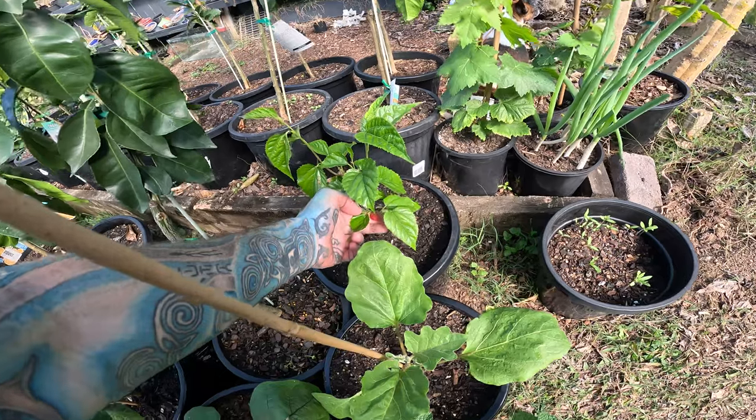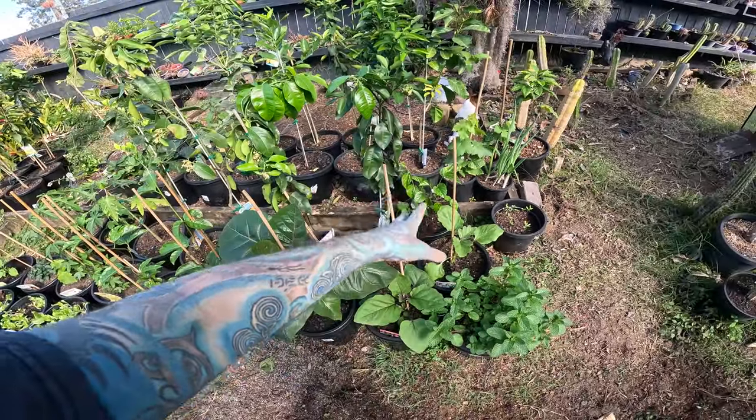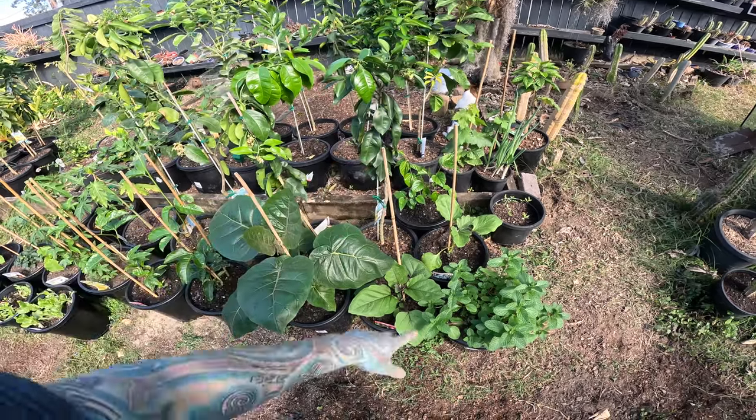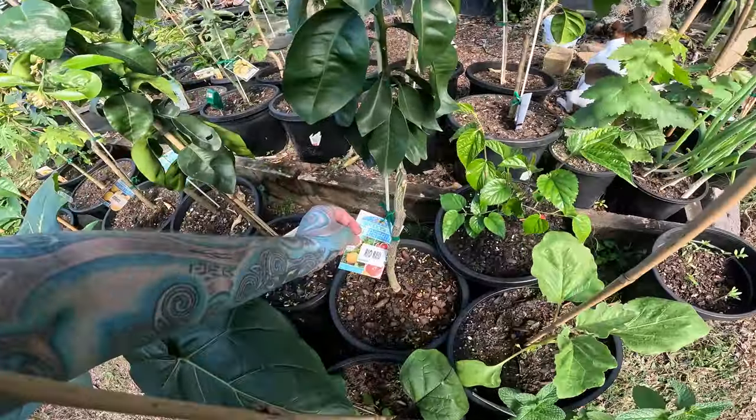I have a mulberry — it even came with a berry, how cool is that! So a dwarf mulberry bush-tree. I think they get big, like meters high. Who knows — we have our first fruit tree.